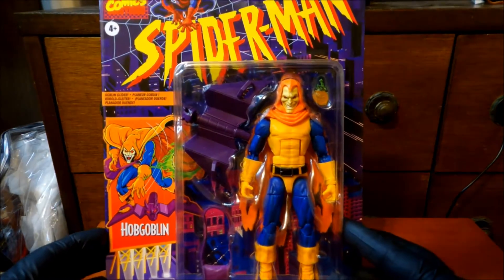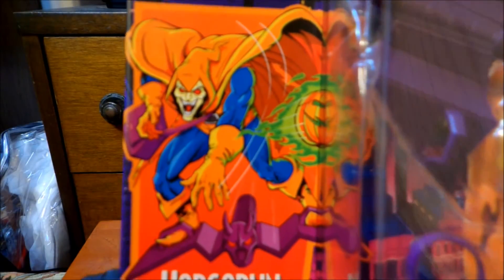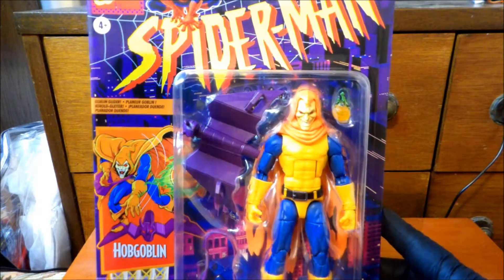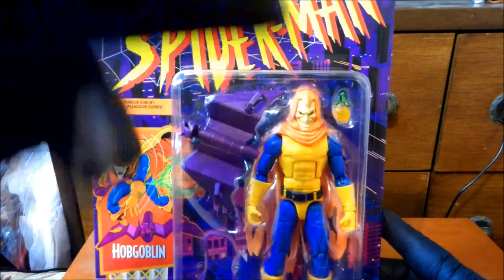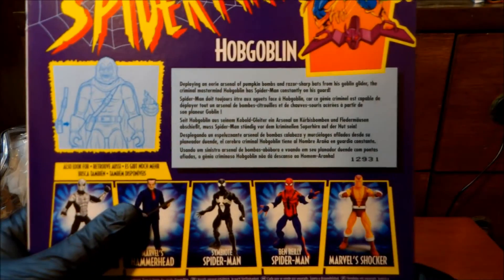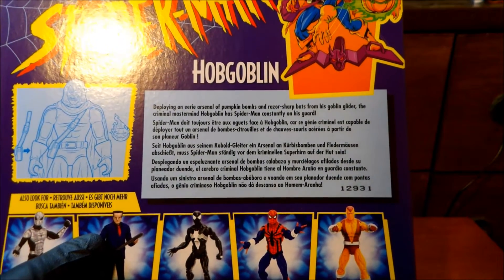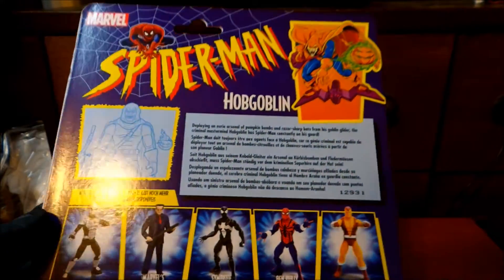I've always been a fan of the Hobgoblin. He's a merc. Got a cool look. Let's see if I can remember the backstory — he was a guy who found some of the Green Goblin's stuff, decided to cash in on it by changing the colors and became the Hobgoblin. The card reads: armed with an eerie arsenal of pumpkin bombs and razor-sharp bats from his Goblin glider, the criminal mastermind Hobgoblin has Spider-Man constantly on his guard. Well, he wasn't really a criminal mastermind — as I said, he was a mercenary.